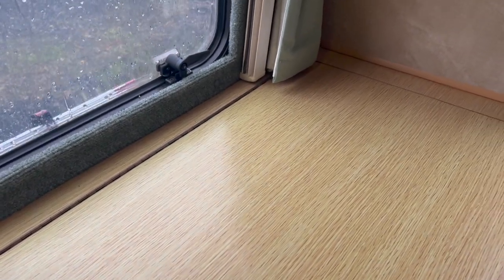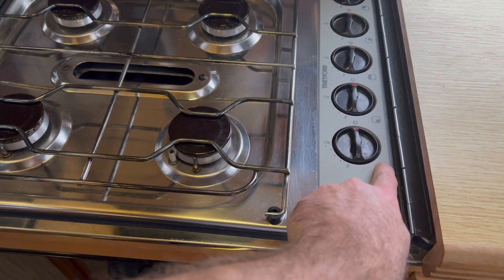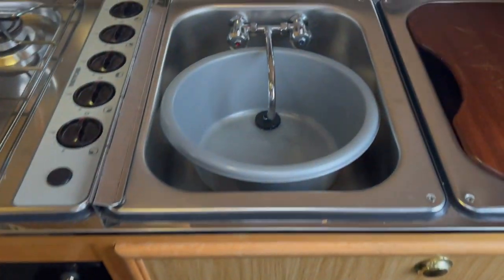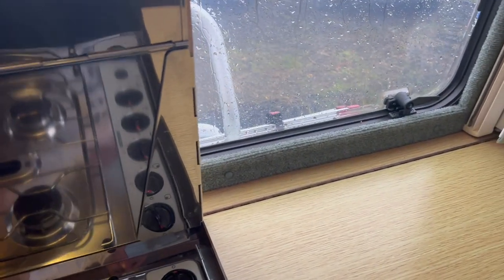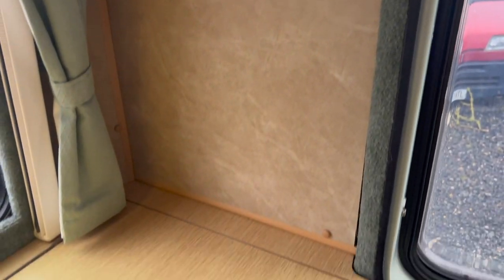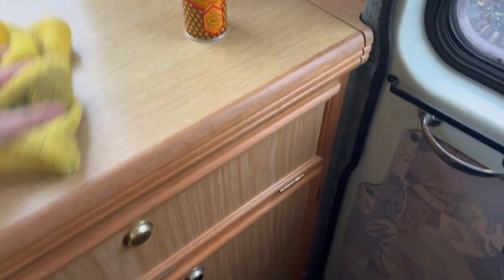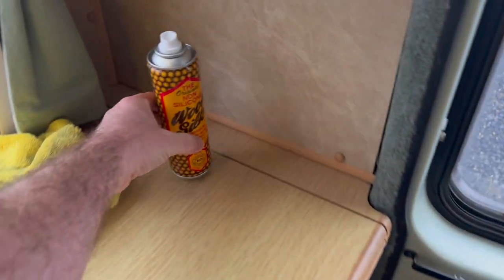Just opening the cooker to show you how clean it is. It was just that type of guy — he said a couple of years ago there was a slight mark and rip in there, so he replaced it. Everything just had to be just so, and it clearly shows. Just spray this polish on the wood and it gives it a nice finish. A lot of Auto-Sleeper owners swear by that stuff, so that's included.